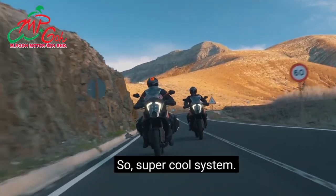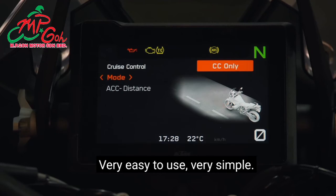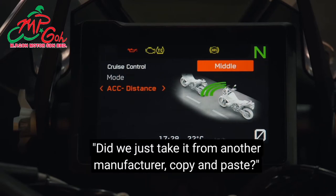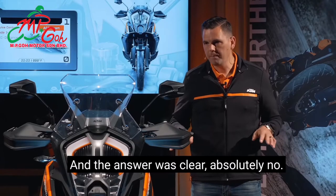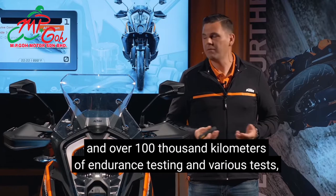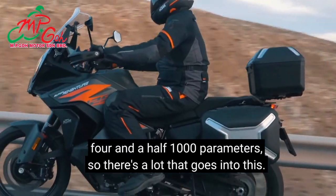We spoke to Bosch, our partner in developing this system. The first question was: did we just copy it from another manufacturer? Absolutely not. We briefed them two and a half years ago; it took two and a half years to develop, over 30,000 man-hours, over 100,000 kilometres of endurance testing, and 4,500 parameters. The brief was clear: we want a system that reflects our DNA — the ready-to-race DNA.